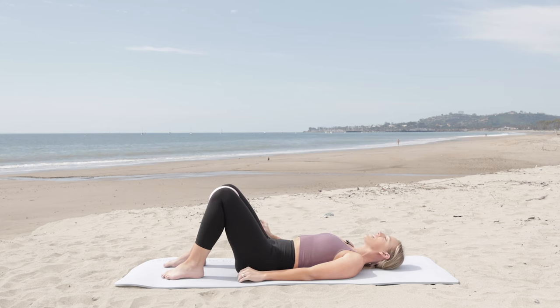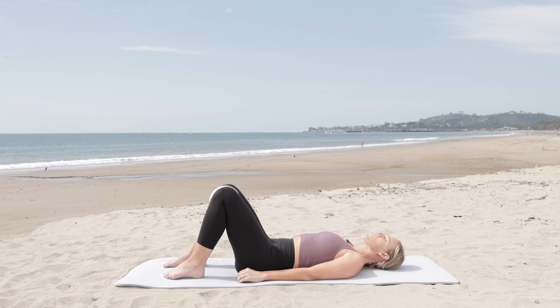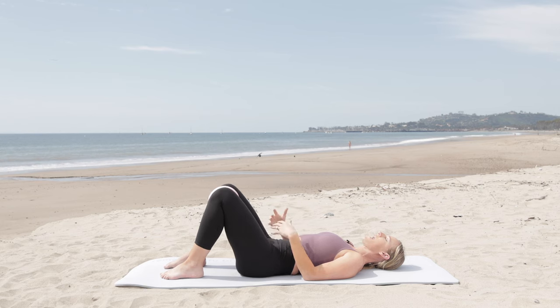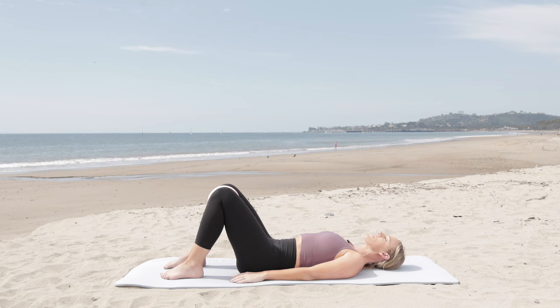Now we're going to go into that fast twitch. Contract and release, contract and release — keeping the tissue visual in your mind. Our muscles respond to how we visualize them moving, so that's an important connection. Last two, and release. Now add the squeeze of the ball: squeeze as you lift the pelvic floor and release the ball. Squeeze and release, squeeze and release.